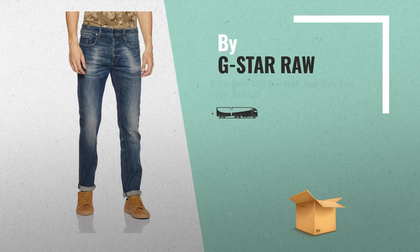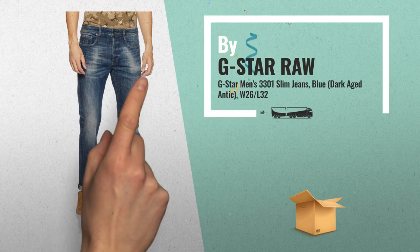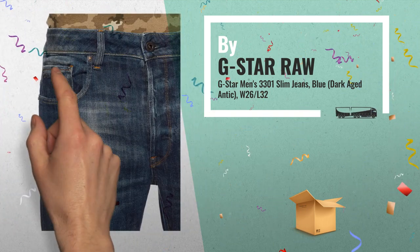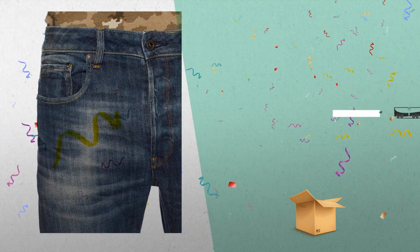Number 2: Denim Trousers, 5-Pocket Style, Button Fly Trousers, Slim Fit, Mid-Rise Waistband, with Belt Loops and Side Pockets, by G-Star Raw.